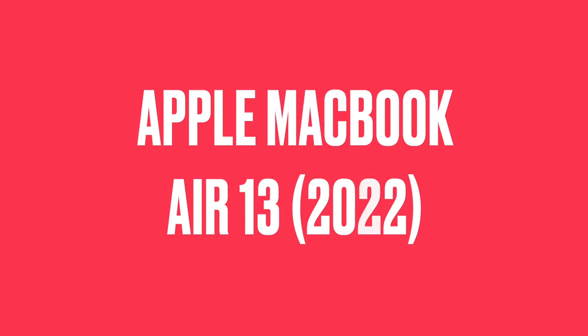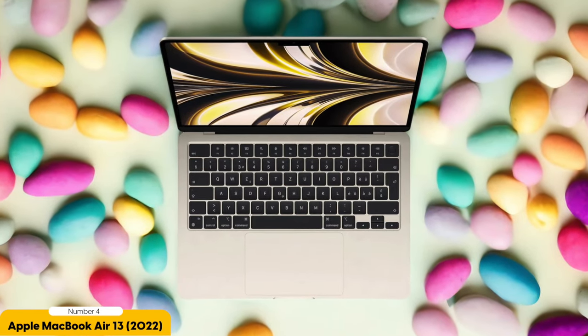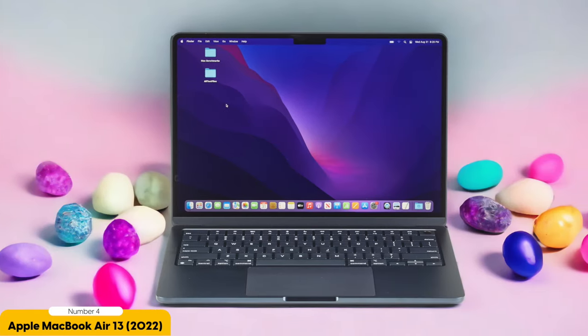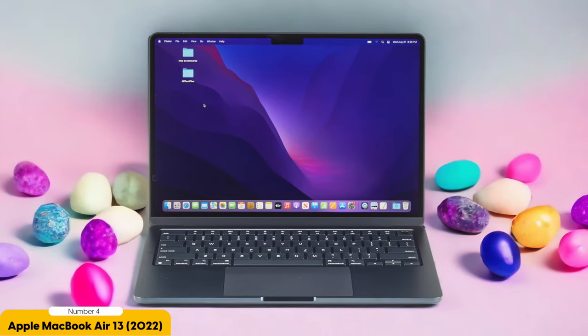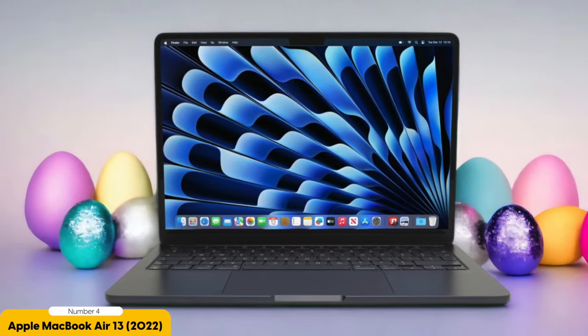Number 4: Apple MacBook Air 13 – Best for Upper Mid-Range. Moving on from the MacBook Pro 14, let's turn our attention to the Apple MacBook Air 13, a top choice for those in the upper mid-range category. The MacBook Air 13 is a fantastic option for students who want a powerful and stylish laptop without breaking the bank. With its sleek aluminum body and compact design, it easily fits into any backpack or tote bag, and is sure to turn heads.